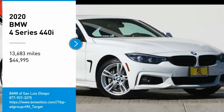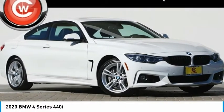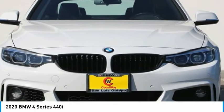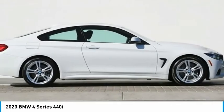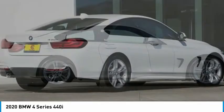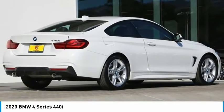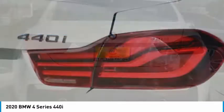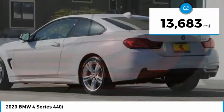Stop by and take a look at the 2020 BMW 4 Series. The BMW 4 Series is a powerful machine which comes with impressive handling, upscale interiors, and it delivers on BMW's ultimate driving machine and is priced below $45,000. This vehicle has less than 15,000 miles.